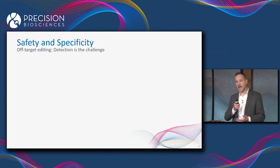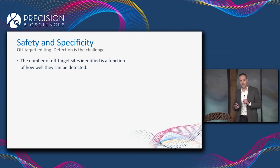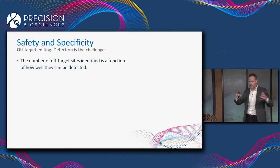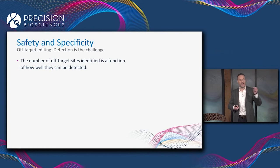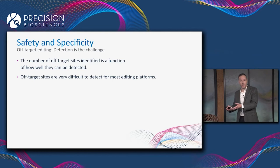On the topic of off-target editing, the number of off-target sites identified for any gene editing nuclease — whether ARCUS, CRISPR, or Zinc Finger — is a function of how well those off-target edits can be detected. And off-target sites are very, very difficult to detect for most gene editing platforms.